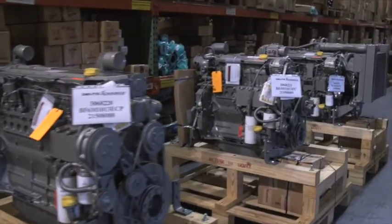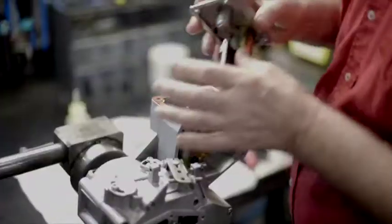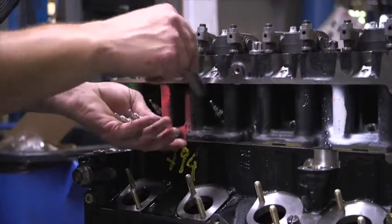We attempt to keep the high volume engines in stock at all times so that we have the engine available when an order comes in. We find that by having these engines either in stock or on the production schedule, we're able to meet customers' demands immediately and provide them engines with a much shorter than normal lead time.